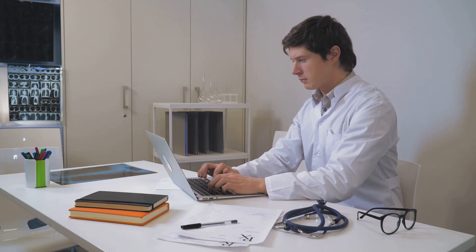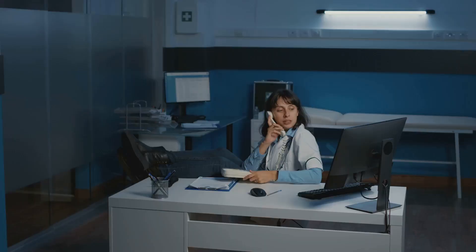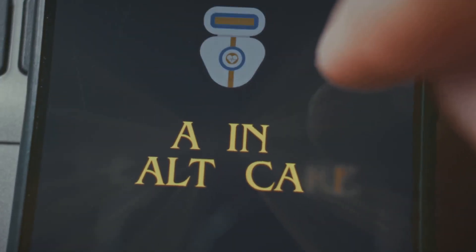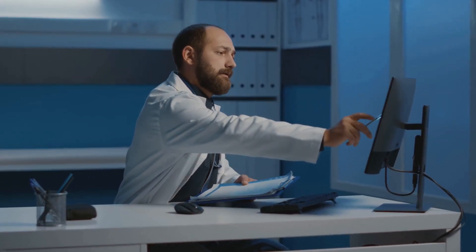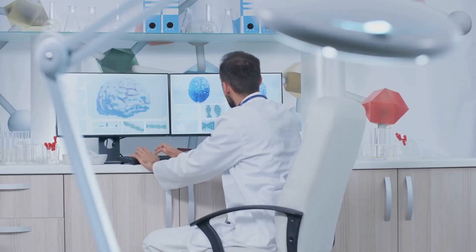One of the biggest pain points for doctors is the sheer volume of clinical documentation. From patient notes to lab results, it feels like we spend more time typing than interacting with patients. Glass AI offers a game-changing solution to automate and streamline documentation. Imagine dictating your notes into Glass AI instead of typing — it uses natural language processing to create accurate documentation, saving time and improving quality. Glass AI ensures consistency, reduces errors, captures all necessary information, and even benefits billing and coding by ensuring accurate coding and reducing claim denials. It's a win-win for doctors and patients.